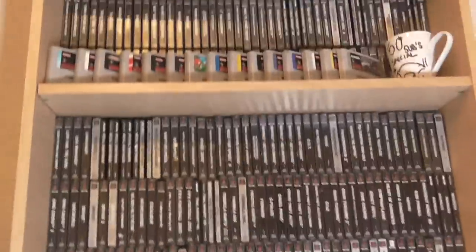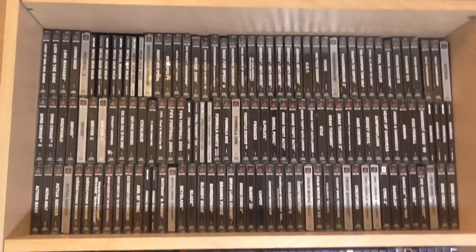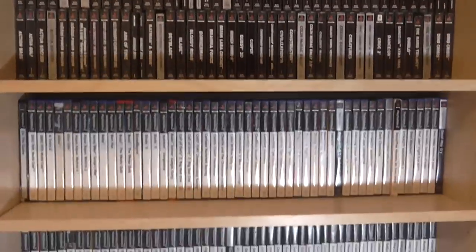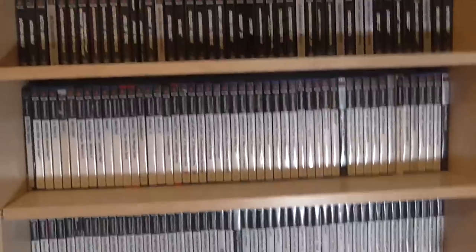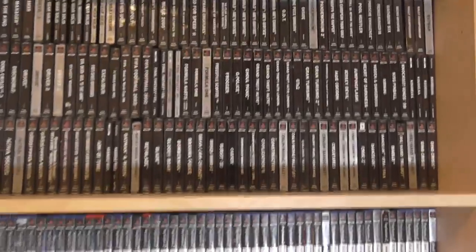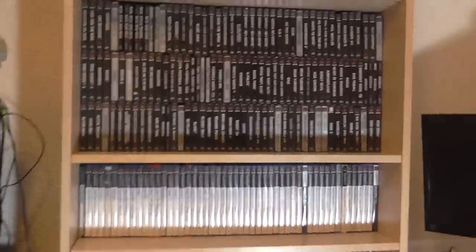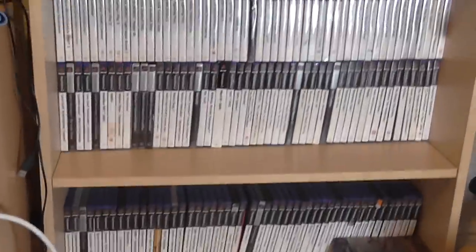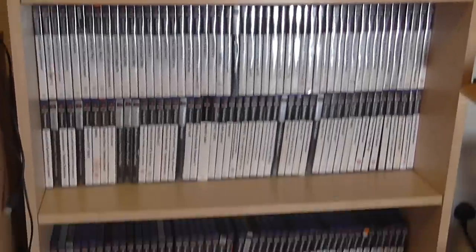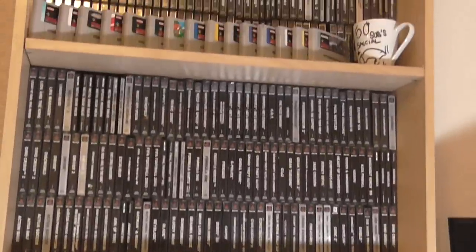So I'm just going to do a quick overview of the stuff that you see every video that sits behind me. Now all this stuff I'm showing now — we'll have a better look in a minute, we'll have a close-up of some of the games and go through them — it's basically what I've collected over the last six months that I've been on YouTube. I started doing collection videos about six months ago and the only things you see behind me are stuff I've picked up.